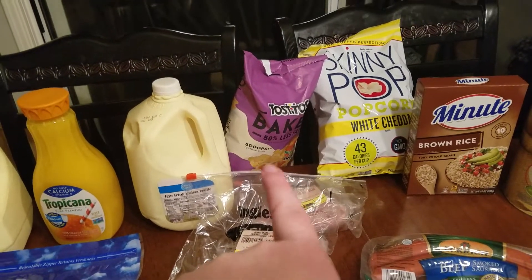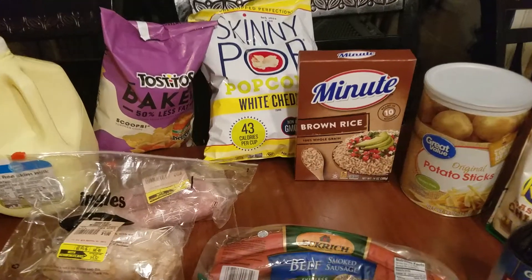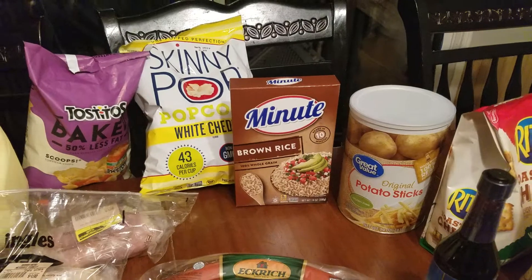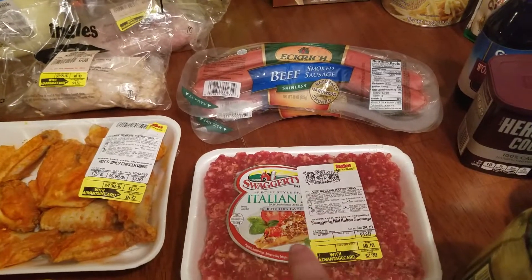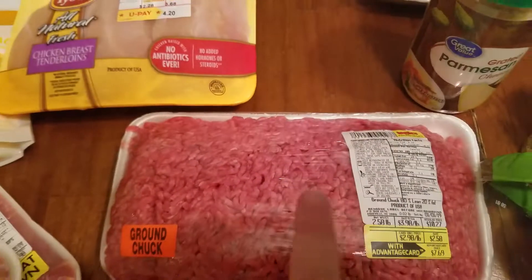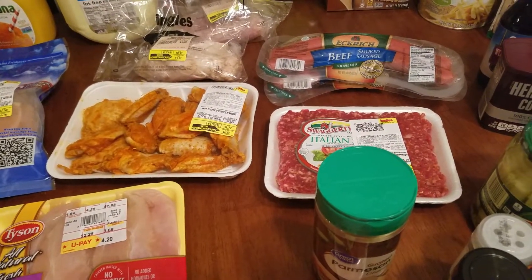I have some baked Tostitos, some Skinny Pop, some brown rice — that's the whole grain brown rice — potato sticks, my husband likes to eat those on his salad, those are not on plan, smoked sausages, and then Italian sausage. I'm going to use the Italian sausage and some of this beef to make a Parmesan meatball casserole that I found on Pinterest.